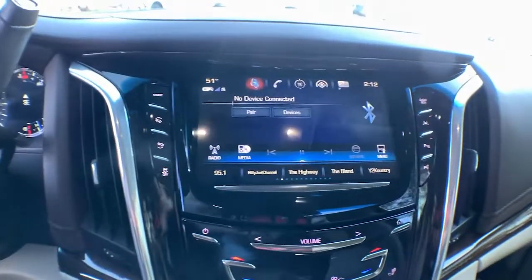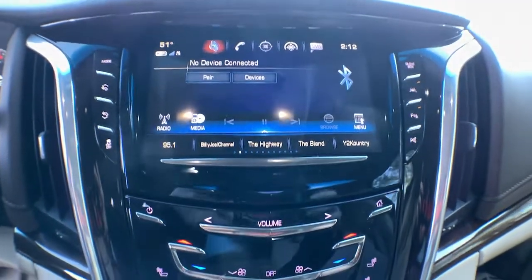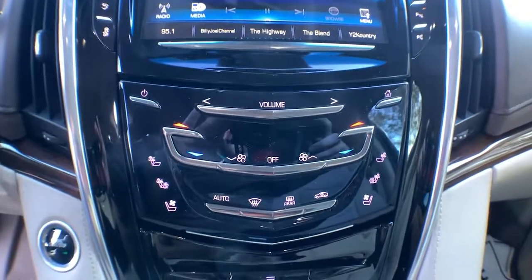Four-wheel drive, cooled front seat, keyless start, backup camera, lane-keeping assist.